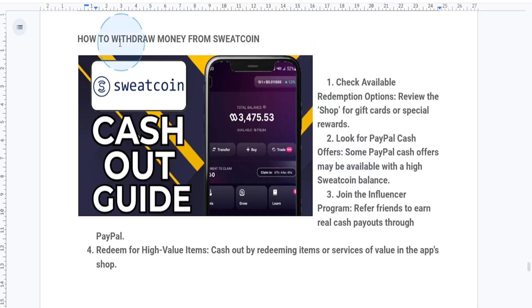Hey everyone, today I'll show you how to withdraw money from Sweatcoin. So if you're looking to actually cash out your Sweatcoins or convert them into real money, here's what you need to know.